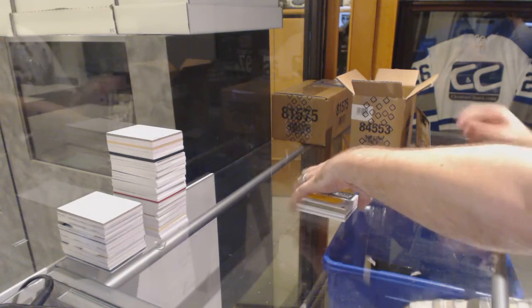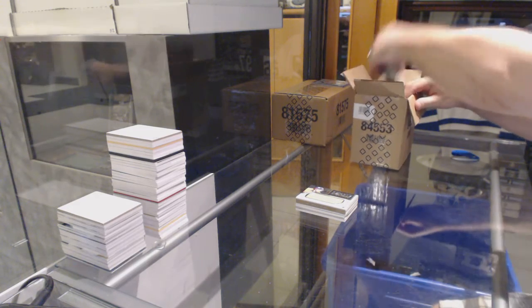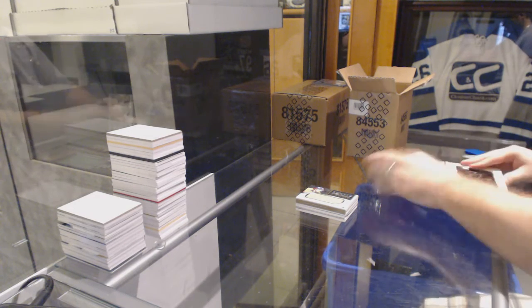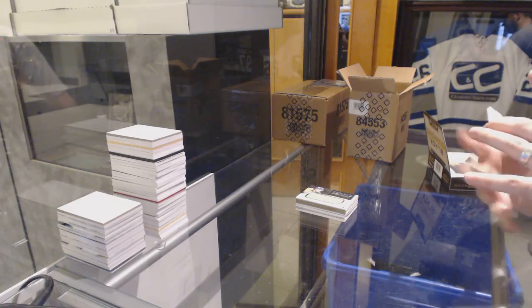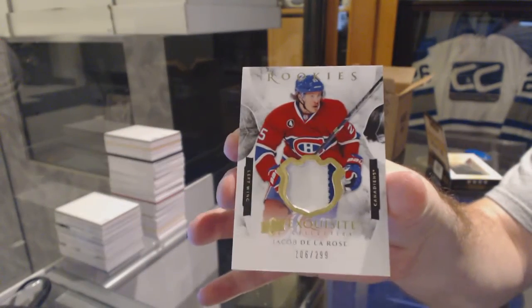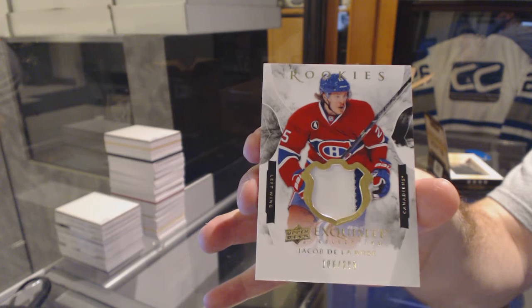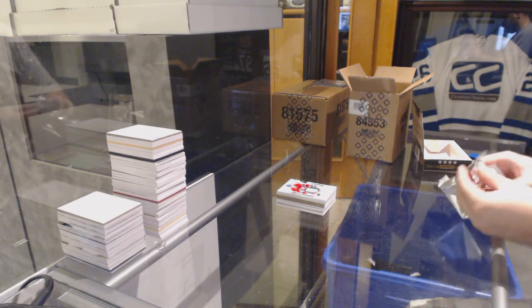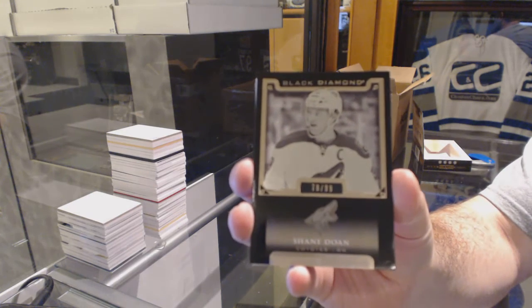You know he had to be there — can't not have a Fiala. We've got an exquisite two-color patch rookie to 299 for the Montreal Canadiens, Jacob Delarose. For the Arizona Coyotes, number 99, Pure Black Base — Shane Doan.